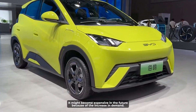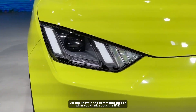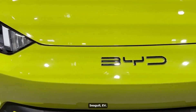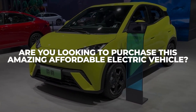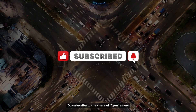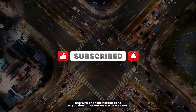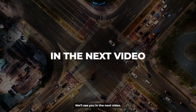Who knows? It might become expensive in the future because of increasing demand. Let me know in the comments section what you think about the BYD Seagull EV. Are you looking to purchase this amazing affordable electric vehicle, and if so, when? If you enjoyed this video, don't forget to give it a big thumbs up, subscribe to the channel if you're new, and turn on notifications so you don't miss out on any new videos. We'll see you in the next video!